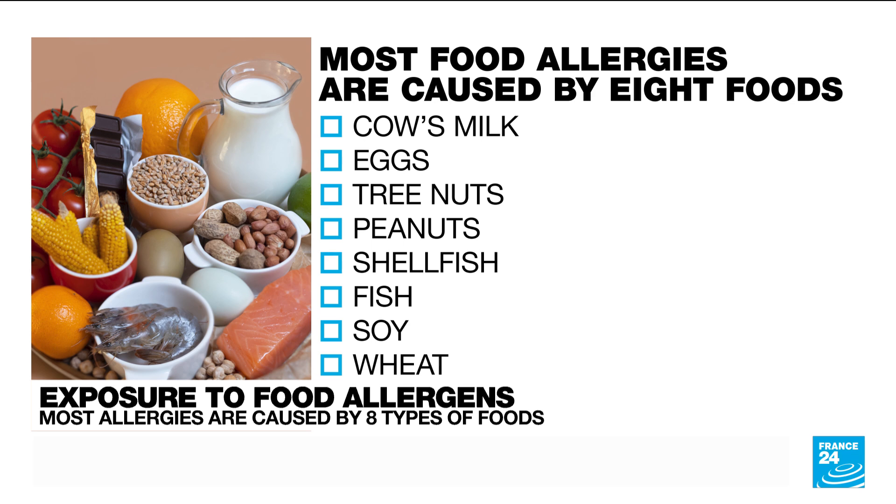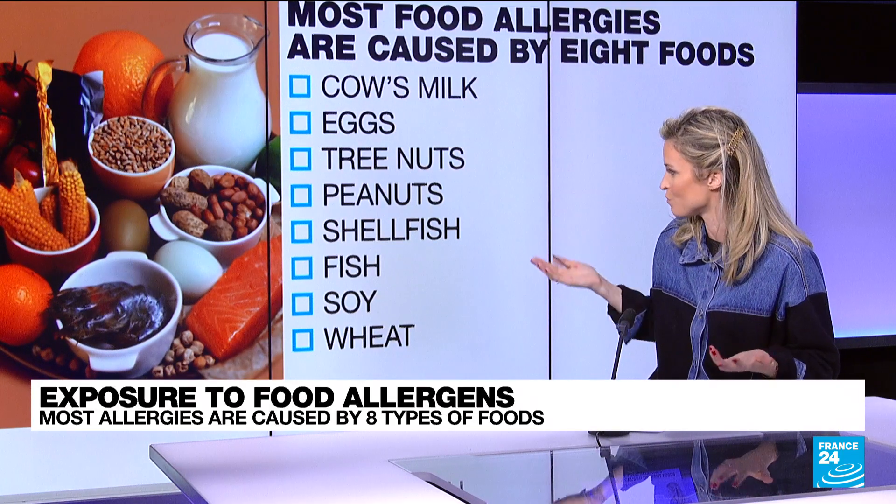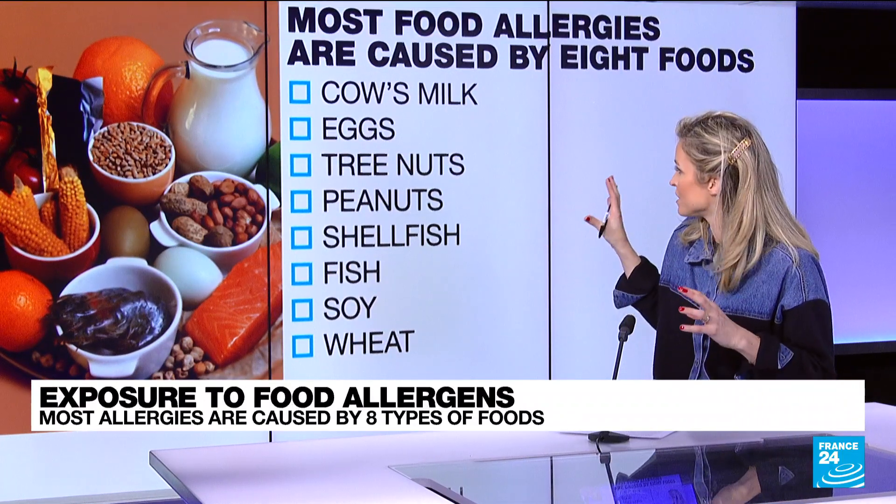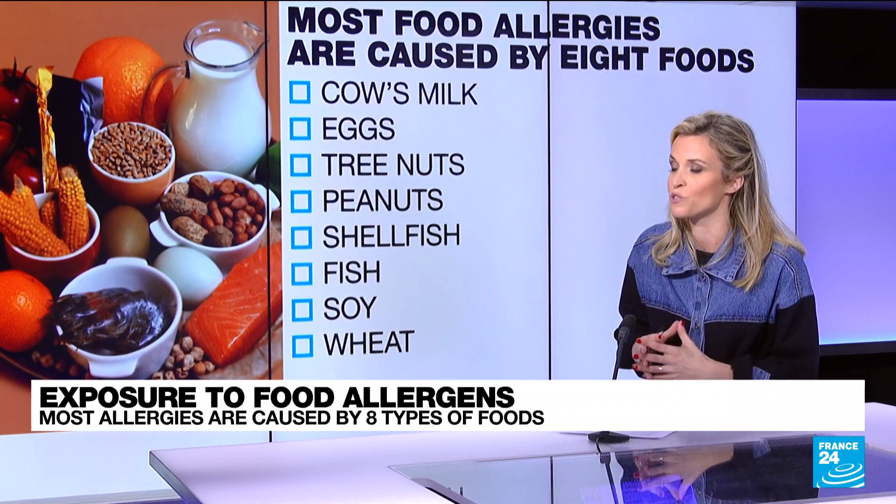You can see them here: cow's milk, eggs, tree nuts, peanuts, shellfish, fish, soy, and wheat. These eight groups are indeed responsible for 90% of all severe allergies.